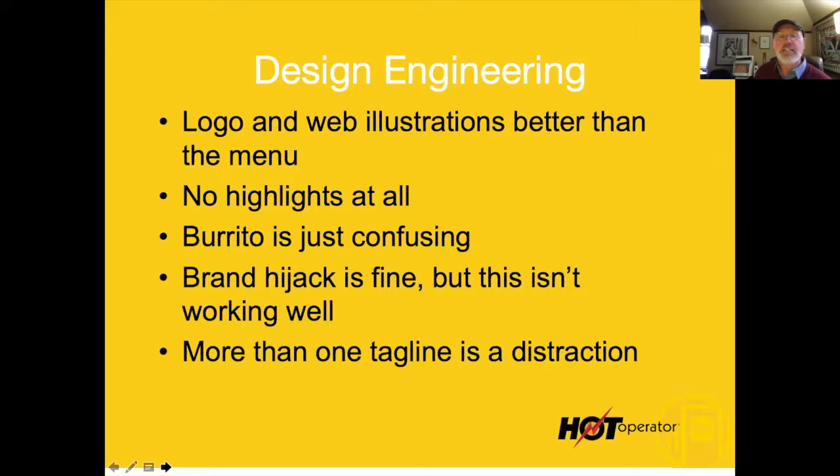The brand hijack idea is really good and especially for this restaurant. If somebody orders something really wicked off the menu and it becomes a local legend item, I highly recommend going after that. But this isn't what that is and it's not working very well. They also have more than one tagline, which is just a distraction — pick one.